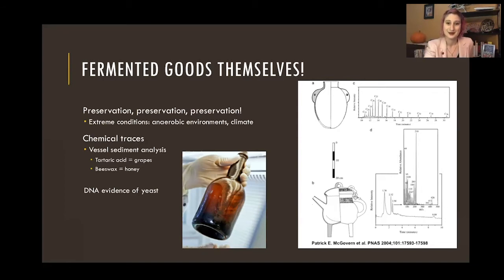A lot of times we have to do vessel sediment analysis — scraping out any residue that may be in the bottom of a pot, or sometimes taking the pot itself and grinding it up and looking at the chemicals in there. I like to call it science magic. You put it through mass spectrometers and get these chart read-offs showing what kind of elements are present — basically the chemical signature. From there you can figure out what was in the vessel. We can get really good evidence of fermented goods through these scientific endeavors.